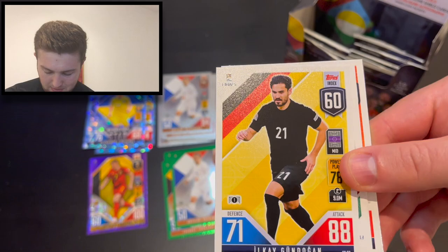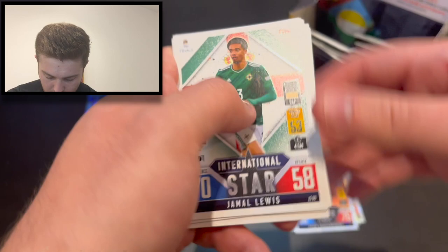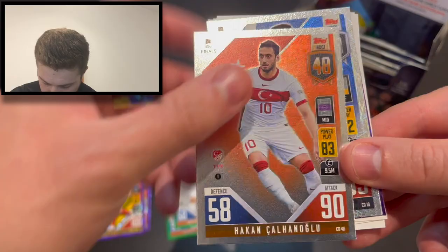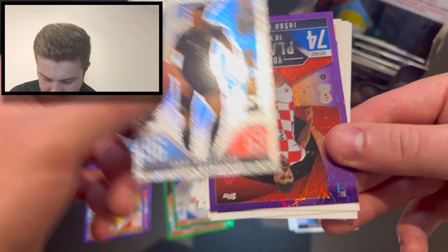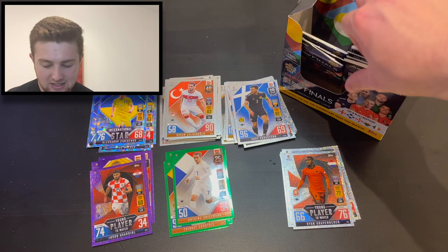I think we've just hit another purple parallel at the back of this pack. Ilkay Gundogan right there — so we've got two purples in this opening so far. We've got Lewis Puki, Kai Havertz, McGinn, Neves. We've then got Kalanoglu at number 48, Andy Robertson at number 19, and boom — it's Gavi! Purple parallel, young player to watch, Gavi number 9. Oh, I think we might already have that one unfortunately.